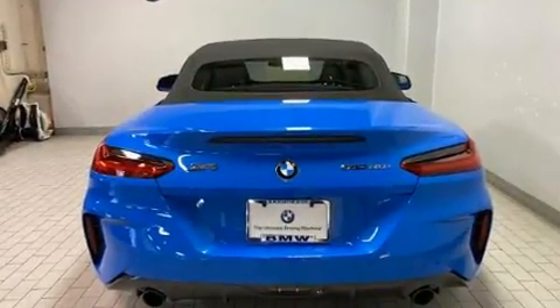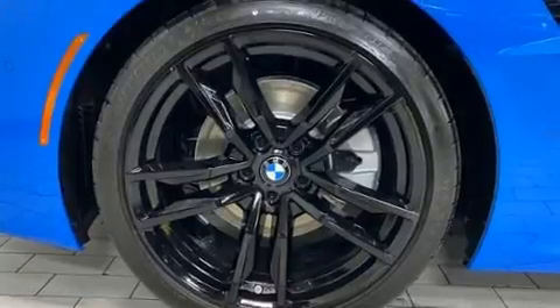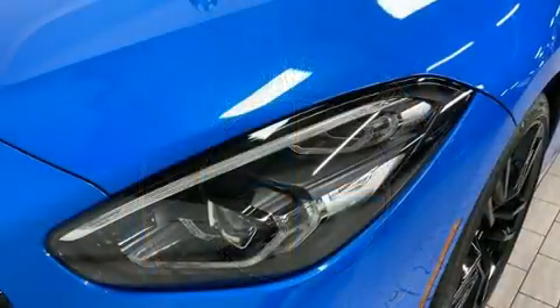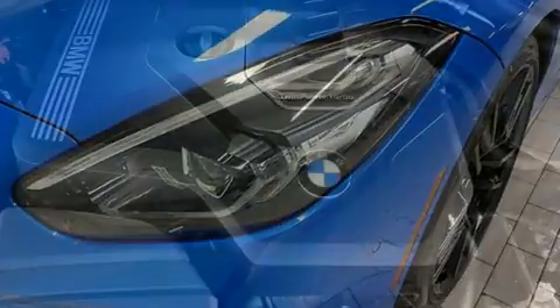BMW made sure to keep road handling and sportiness at the top of its priority list. It features an automatic transmission, rear-wheel drive, and a two-liter four-cylinder engine. Turbocharger technology provides forced air induction, enhancing performance while preserving fuel economy.